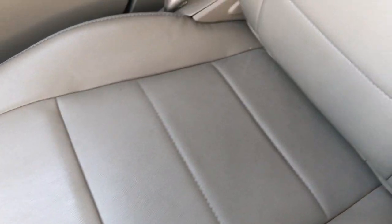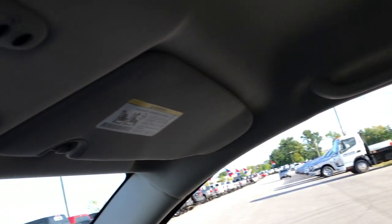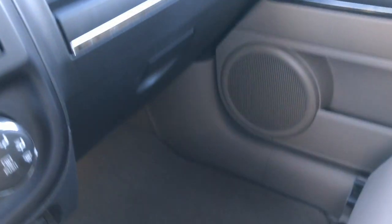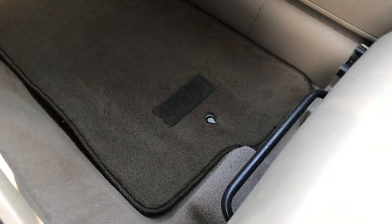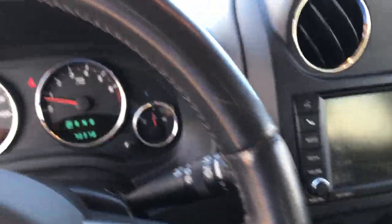The passenger seat is absolutely perfect — no rips or tears on that, very nice condition. Up here we have the HomeLink system which is for your garage door openers, lighting systems, or even security systems. The passenger side has the factory floor mat and the carpeting is really nice and clean.